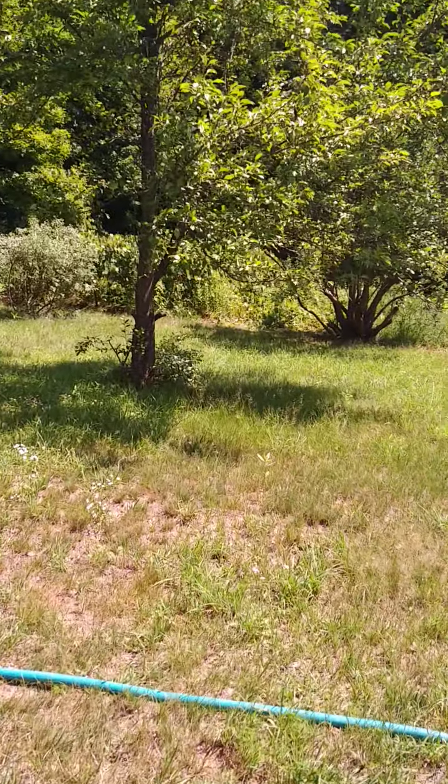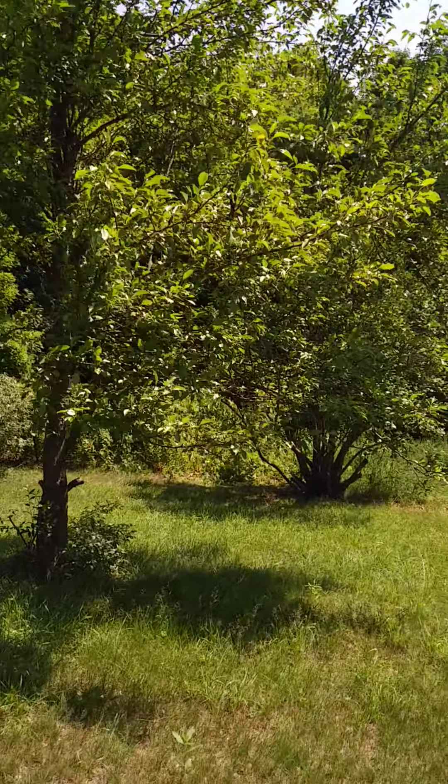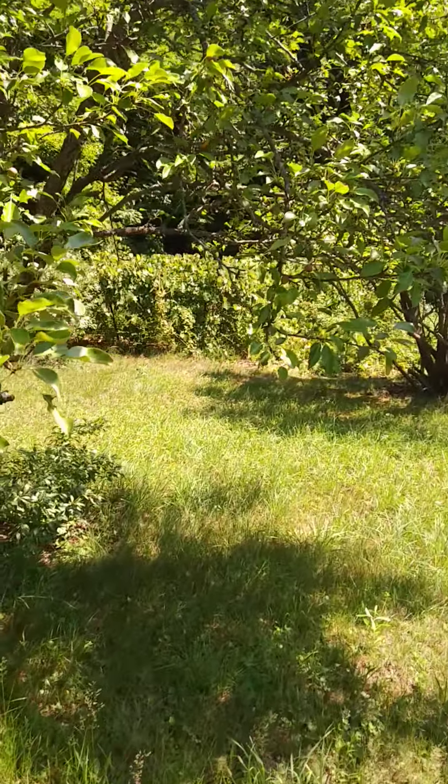And then this big tree here is a pear tree — a little Anjou pear, coming in for those of you here later in the season.